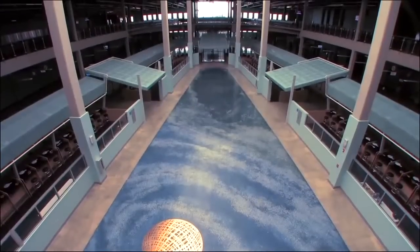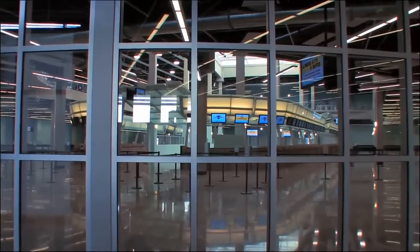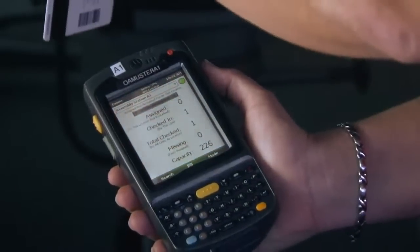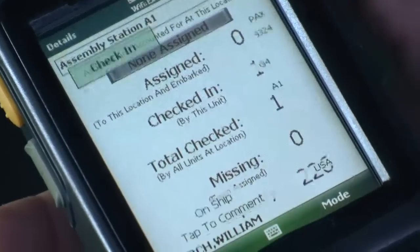We have 90 check-in stations at the terminal, and each one of those check-in stations now takes a high definition picture of the guest. That picture is immediately made available to all of the systems on board the ship.